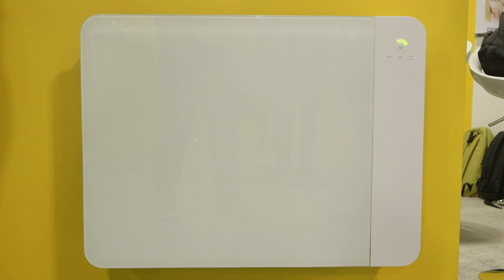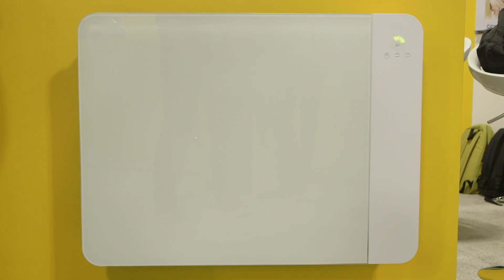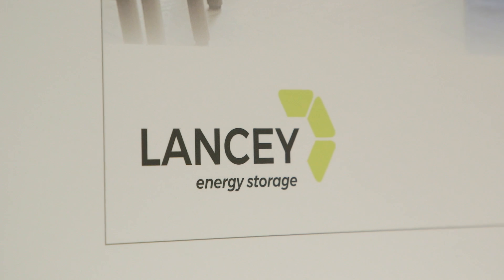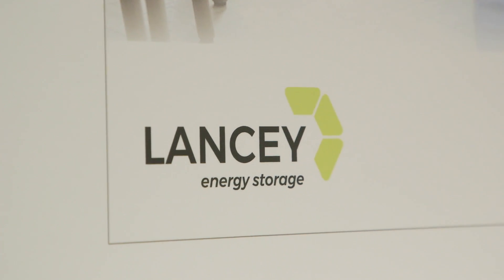When you think of a home battery for storing the energy generated by solar panels, what do you think? Usually some great big brick of a thing that sticks on your wall, but what if that battery could be hidden instead inside something far more discreet like a radiator? That's what a French startup called Lancey is proposing.